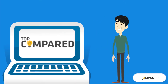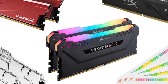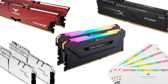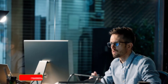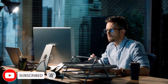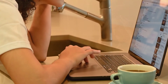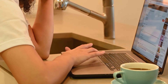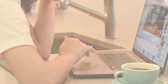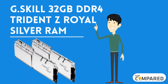Hi everyone, welcome or welcome back to Top Compared. Today I will be introducing the top 5 best RAM for the i9-9900K. I like being with my PC the whole day scrolling and browsing, but I'm not too fond of continuous lags that make performance slow. Watch the full video to know all the detailed specifications, reviews, and recommendations.